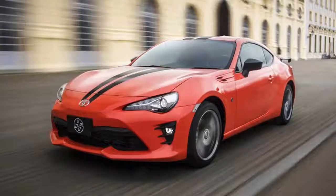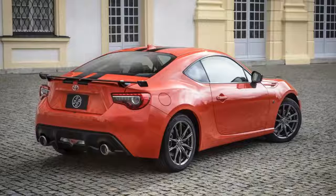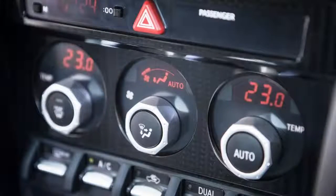The package also adds a rear wing, heated side mirrors, and LED fog lights to the outside. Inside, the car receives heated leather seats with orange stitching and dual-zone automatic climate control. The steering wheel, shift boot, and handbrake boot all get the same black and orange treatment as the seats, and there's a badge to show off the special edition.